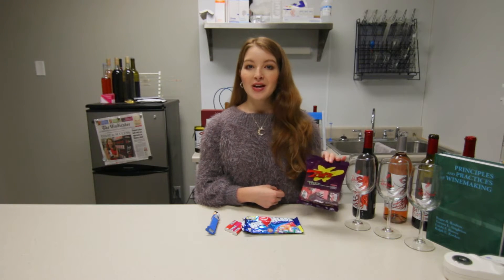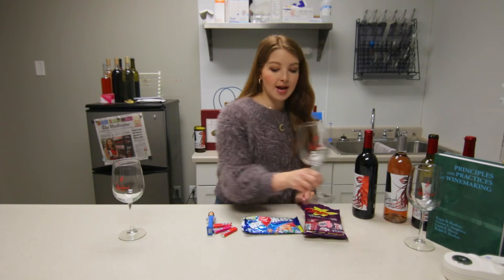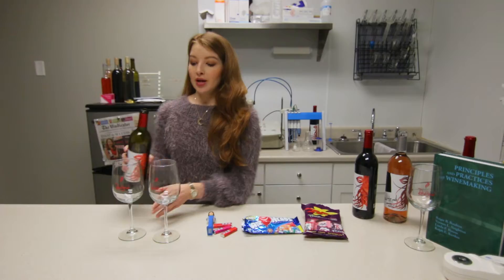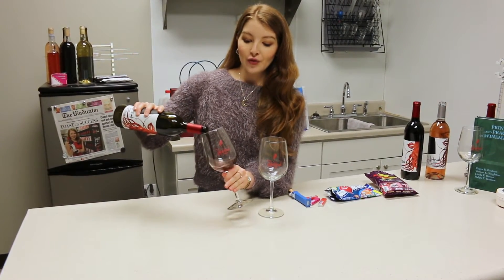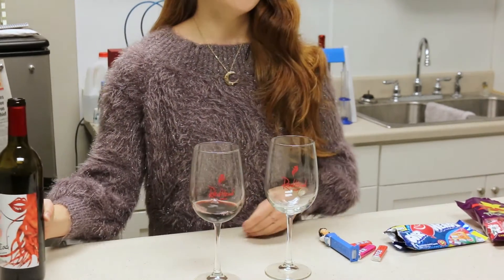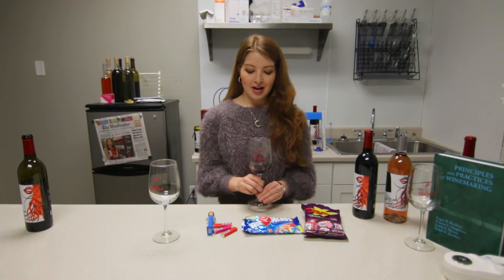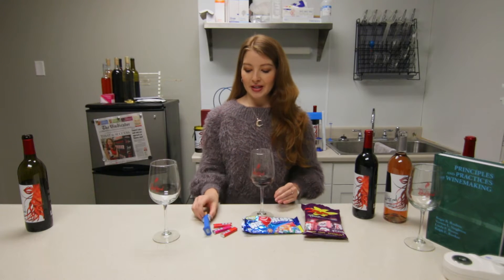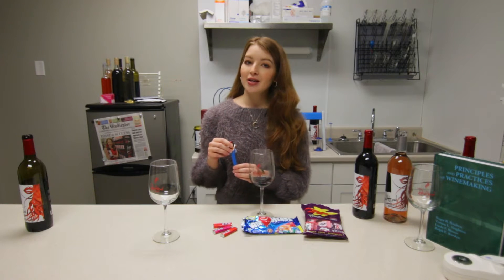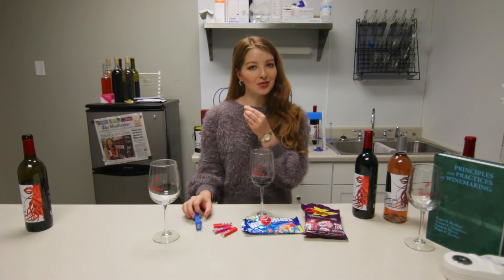We're going to be pairing with redhead red blend and rosé, so let's get started. I'm going to start off by tasting the candies with the red blend. Redhead red blend is 60% Zinfandel and 40% Carmenere — it's very velvety smooth with red fruit notes of plums, cherries, and strawberries with a little hint of spice at the finish. I think the Pez is going to really complement the red blend because it is a little tart and a little sugary, so I think the tartness is going to fare well.